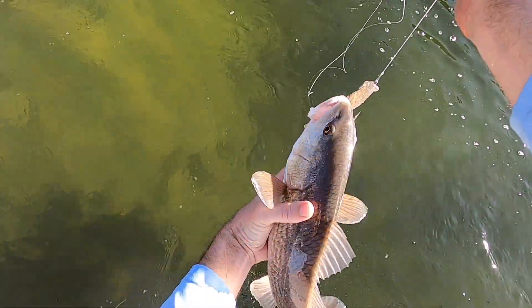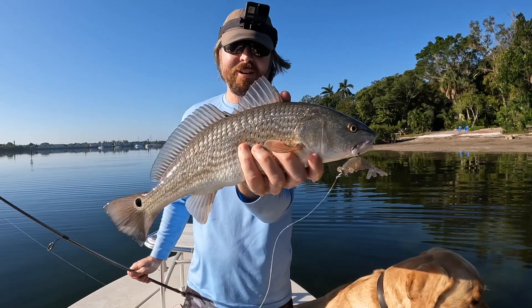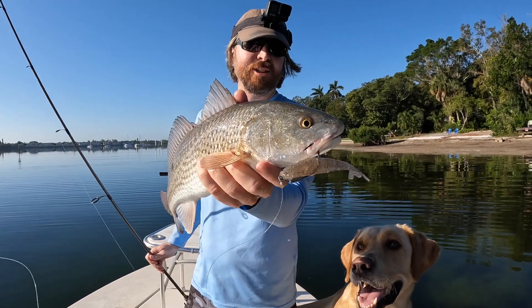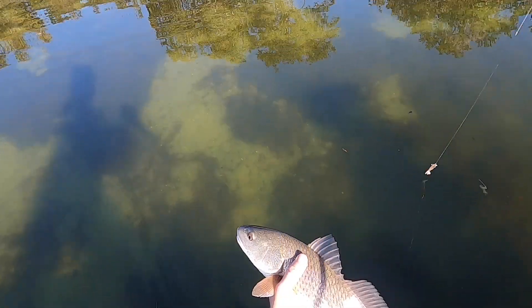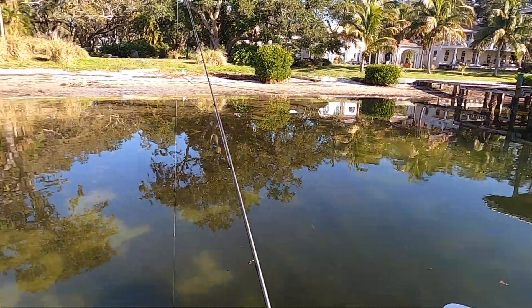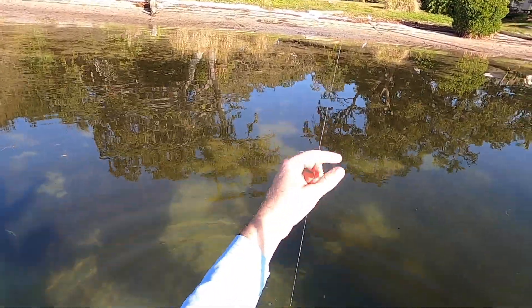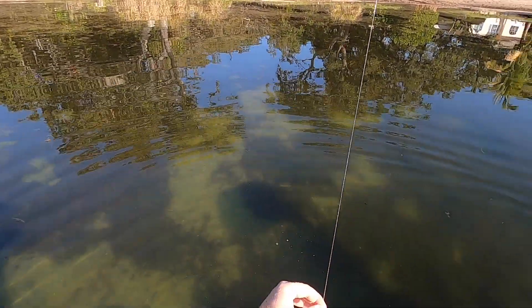Otis is pumped! We got ourselves a red. Not the biggest red, but at least got one — it had me around that piling but slurped down that Power Prawn USA right next to that dock piling. Let this guy go. We're on the board! Got a little bit of fray going on so we're going to retie and get back after it.